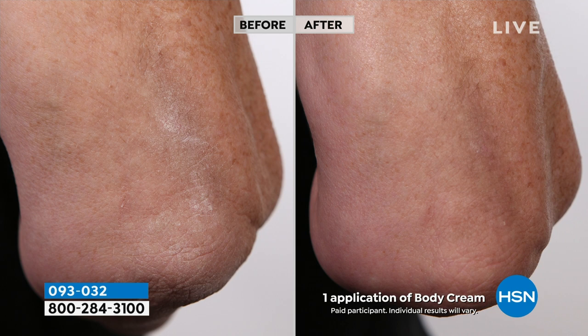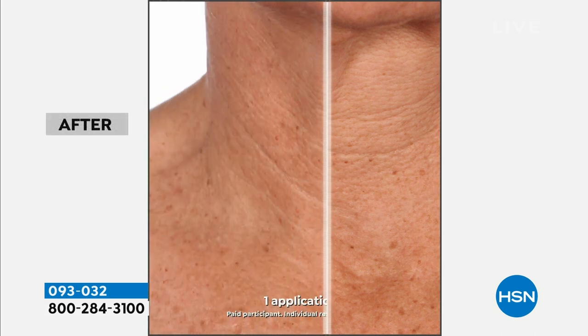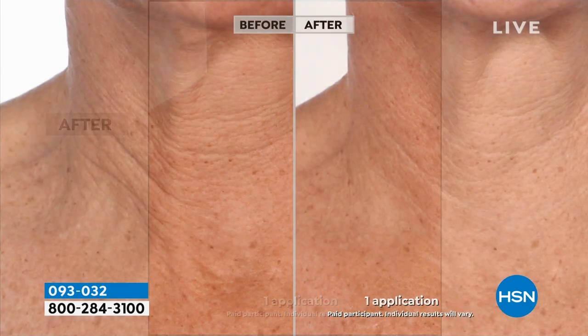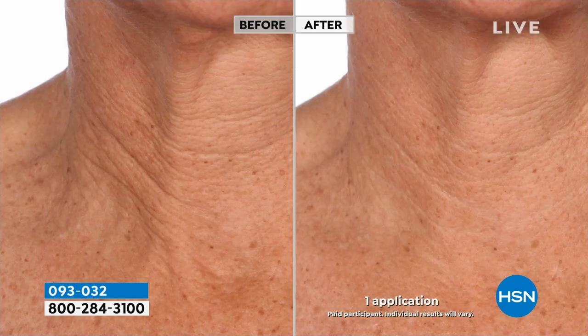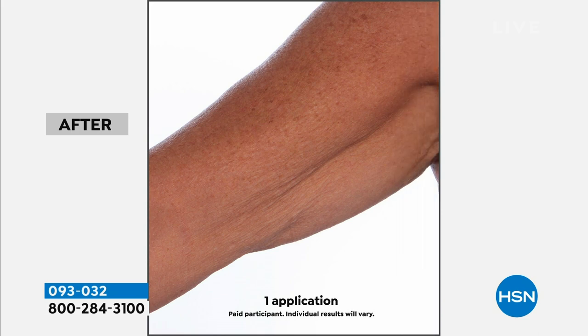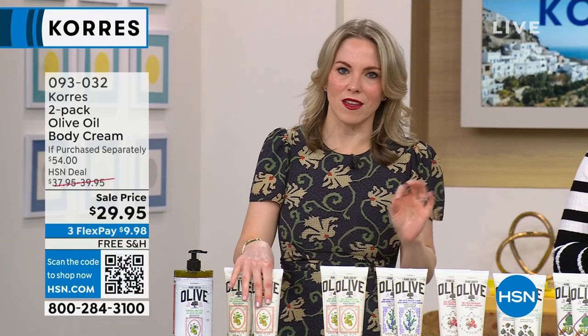We don't have our jumbo body creams in stock right now — we did not have a good olive harvest last October, truthfully. So a lot of the products this year are very rare. When they're in stock, please pick them up because they might not come back for a really long time. You use so many natural ingredients that have to grow — if they don't grow or you don't get the yield you wanted, you can't just go to the lab and make olive oil. The harvest is what Mother Nature gives for the year.